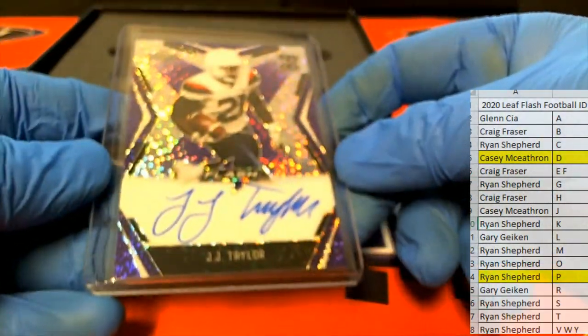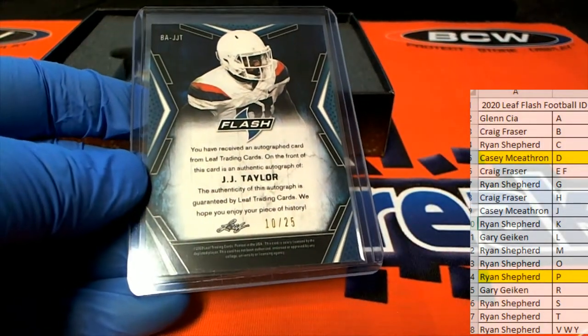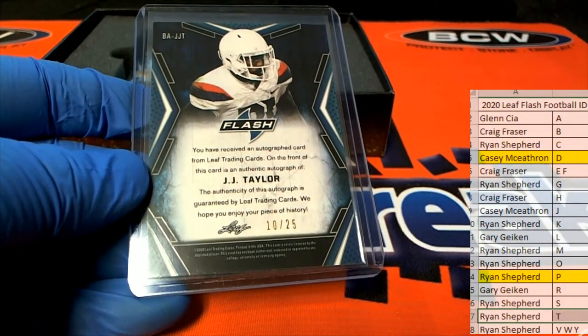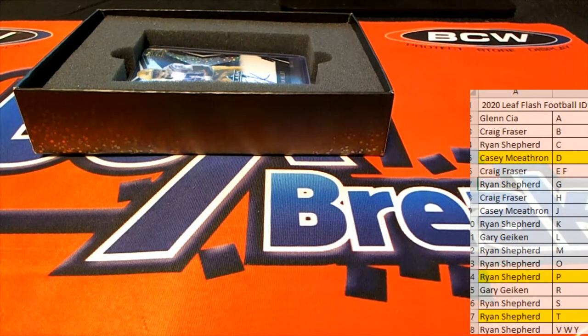JJ Taylor, 10 of 25, letter T — Rhinus, that's coming out to you. I told you this stuff's cool man, I wouldn't lie about it. Ryan knows, that's why he bought so many spots. We've done a couple Flash boxes, me and Ryan S, before — he knows.